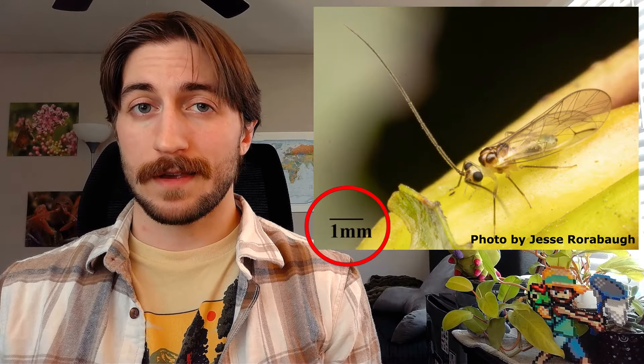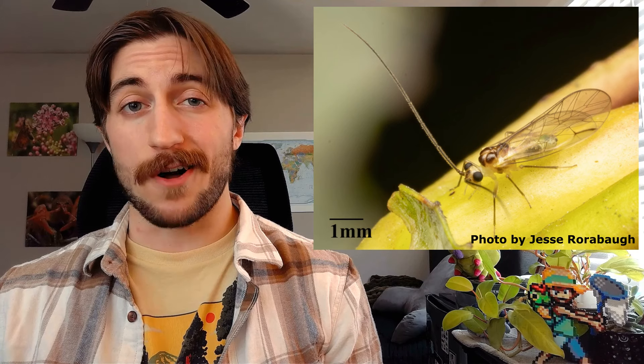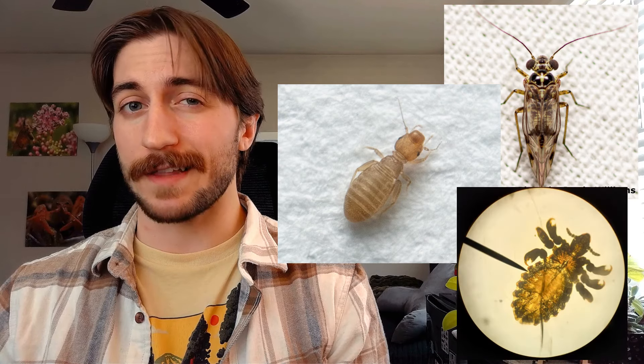As a general rule, lice are pretty small. They're all going to be under a centimeter long, sometimes even one or two millimeters. In terms of identification, it might be best to split this up into three segments: the bark lice, the book lice, and the parasitic lice.